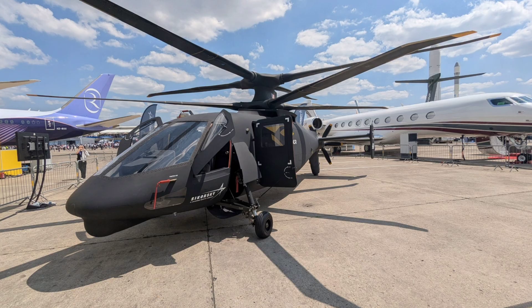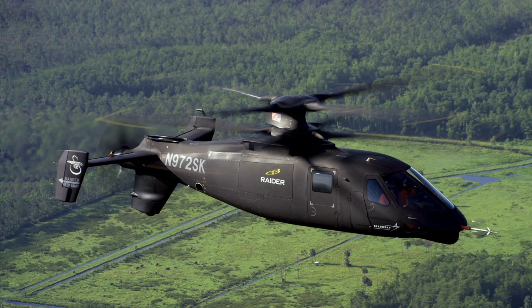Let's break down its design. The S-97 Raider is a sleek compound helicopter measuring 11 meters long and 2.1 meters high, with a maximum takeoff weight of 5,436 kilograms, powered by a single General Electric YT706 turboshaft engine producing 2,600 horsepower, achieving a cruise speed of 407 kilometers per hour and a top speed of 444 kilometers per hour, with a range of 570 kilometers and a ceiling of 10,000 feet.